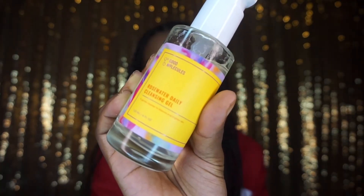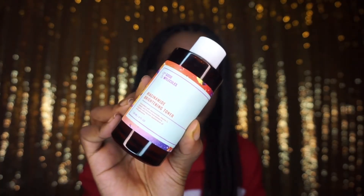Next on my skincare list is the brand Good Molecules. Good Molecules is probably one of the more affordable brands that I own, and I was lucky to have been gifted these products. I really like them — they're very gentle and pretty universal for most skin types. The Rosewater Daily Cleansing Gel is so good. It has a pump and you can use it daily, morning and night, and it really doesn't irritate the skin. I have oily skin, for reference. The other thing I'm recommending is the Niacinamide Brightening Toner, which is great for dark marks and hyperpigmentation.